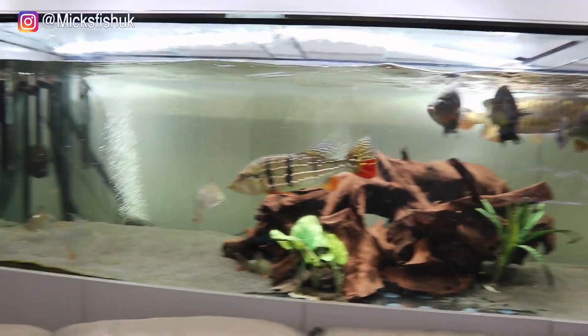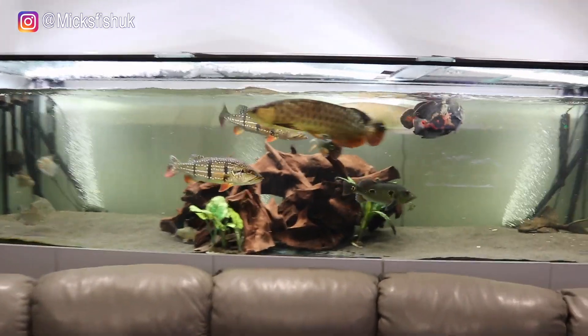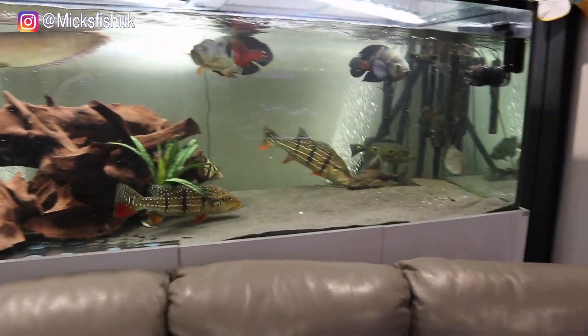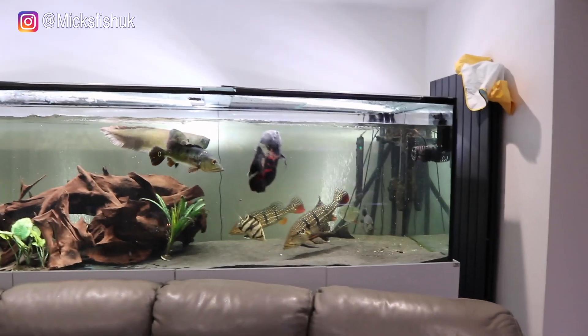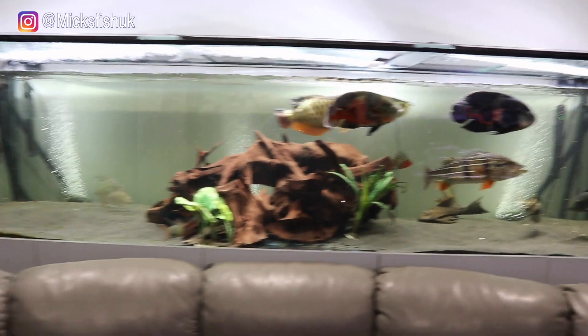Jamie's got a massive tank for them which already has bass in it, so they're going to be great in there. I can follow them on Instagram and see how well they're getting on. He looks after his fish like I do — water changes all the time, feeds them good food, cleans filters and stuff like that. He's got a massive setup which is going to be really good for them.